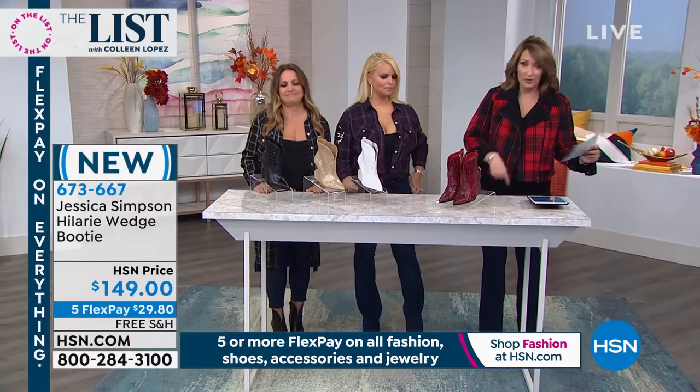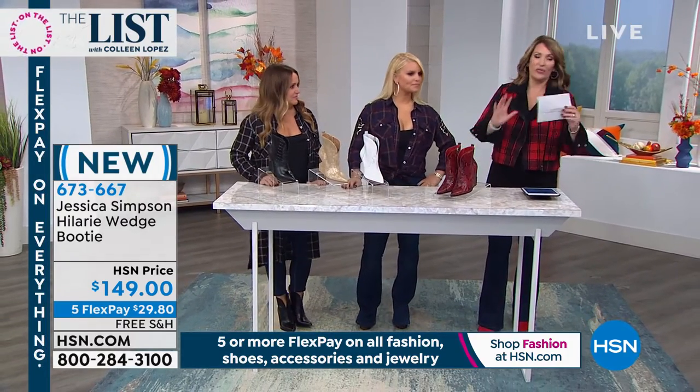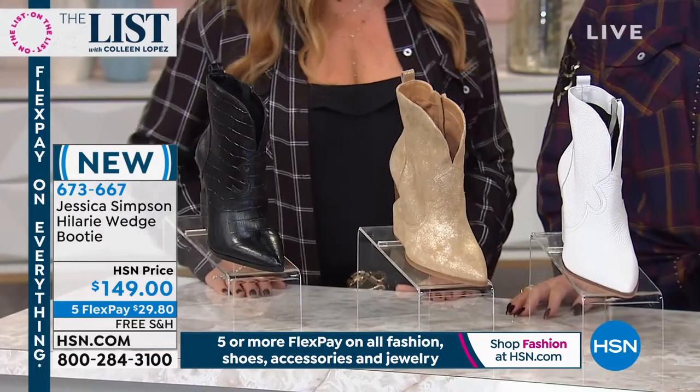Well, here are the boots that Tina's wearing. People have been asking about these boots. The boots I have on sold out, so history is probably going to repeat itself on this one. Are these cute or what?